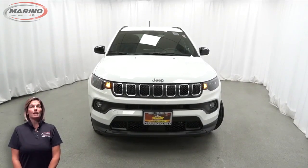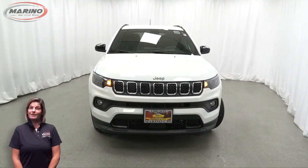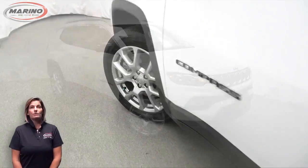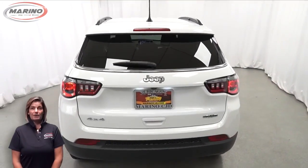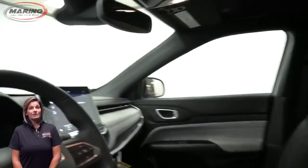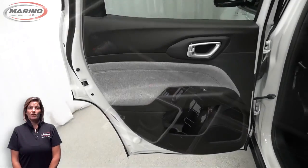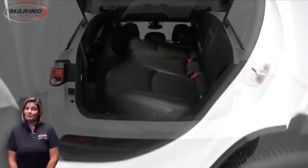If you're looking for a functional, compact SUV with reliability and safety for your whole family, then take a look at this 2023 Jeep Compass Latitude Lux in bright white with LED headlamps, front fog lamps, 18-inch aluminum wheels, blind spot and cross-path detection, heated front seats, heated steering wheel, only 8,000 miles on the odometer, 10.1-inch touchscreen, select terrain system, split-folding rear seats, and a 2.0-liter turbocharged four-cylinder engine — and so much more.